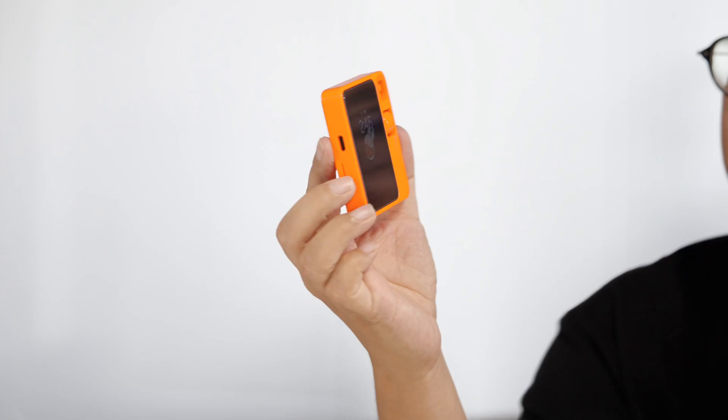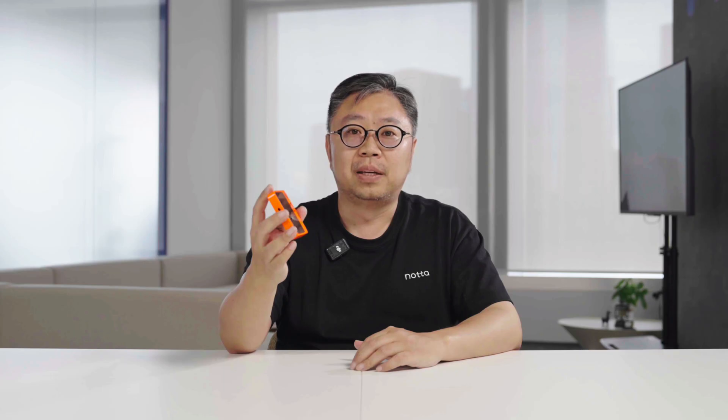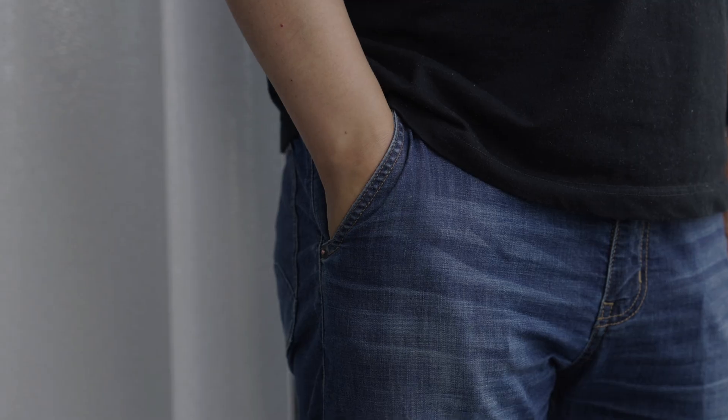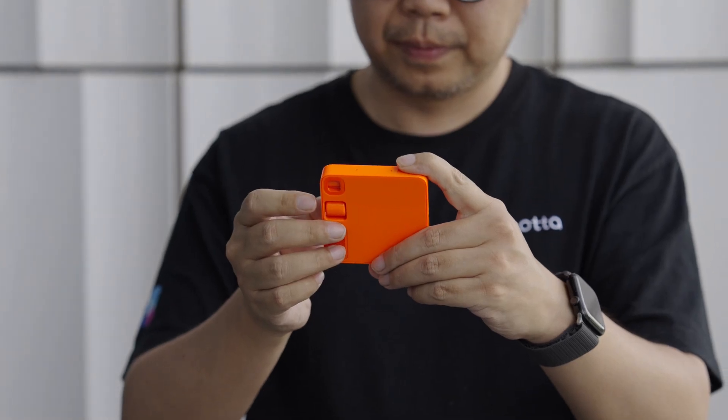Today we're going to talk about the Rabbit R1, this little bright orange device. Since its release, it has received mixed reviews, but most of those reviews are based on short-term use, whereas I've actually been using it as a daily tool for several weeks. As someone who is also an entrepreneur in the AI field, I want to share some more genuine thoughts from the perspective of a product builder.